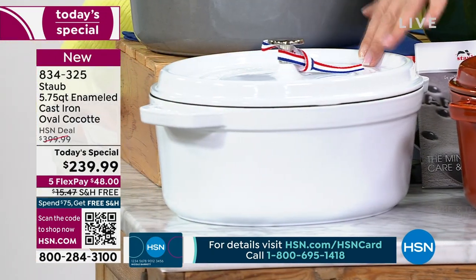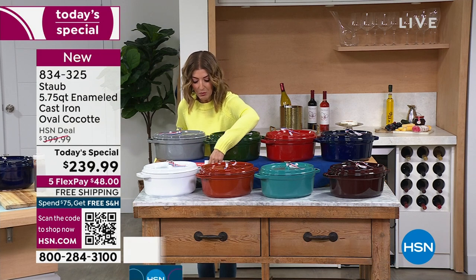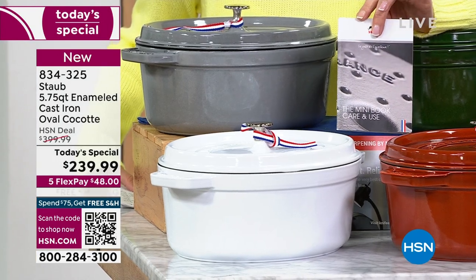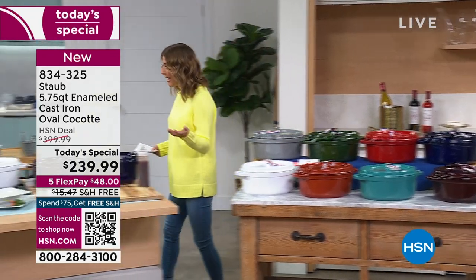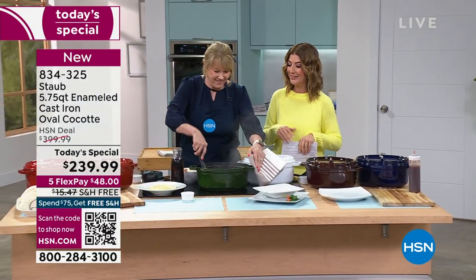You're getting the nearly six-quart oval shape in cast iron with the lid, but guess what else you're getting? A limited lifetime warranty — you'll only purchase this once. Staub will stand behind their brand. They've been around for more than 50 years. It is a French tradition; these are made in France, but the food is made right here at HSN.